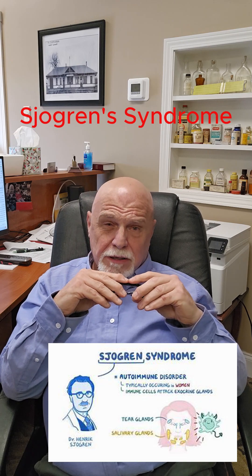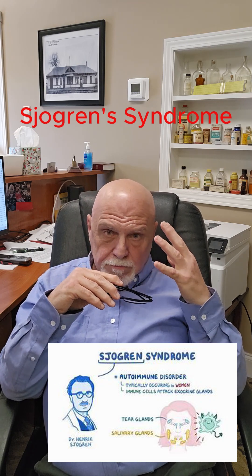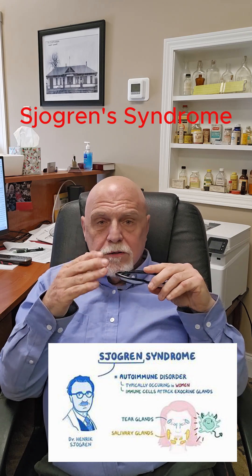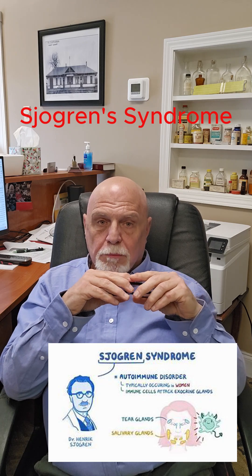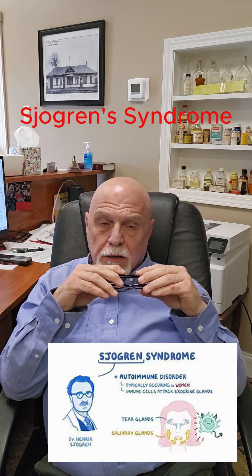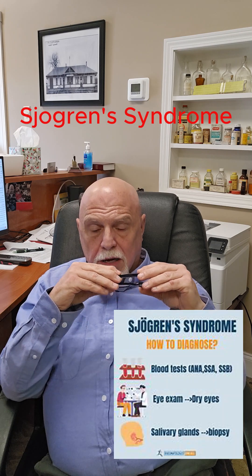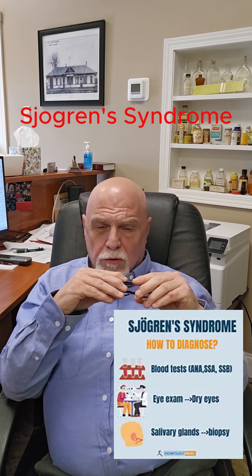Treatment — a lot of times you just treat the symptoms. Eye drops, good eye protection, oral hygiene, artificial saliva. Making sure you go to the dentist frequently, because a really dry mouth can lead you to have dental caries or cavities. Dry eyes can lead to ulceration of the corneas.